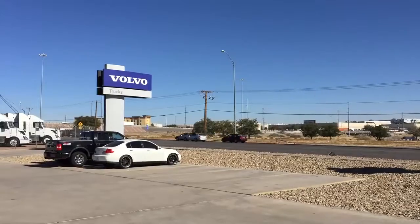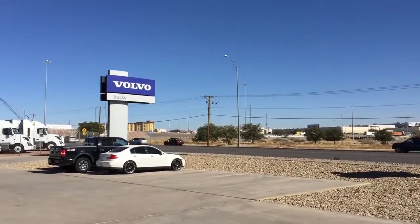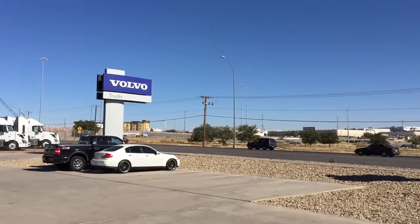I'm here at the Volvo out here in El Paso, Texas, walking amongst the 2015s. They have quite a bit of them out here and I just asked the salesman if I could check them out. He was kind of busy, so he said I could come out here and check them out, and I'm going to show them to you. So let's check out some of the 2015 Volvo trucks.